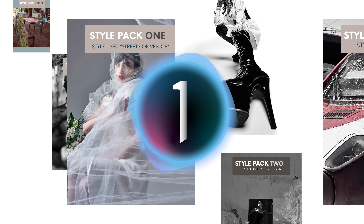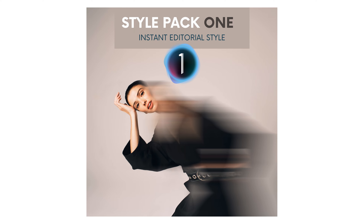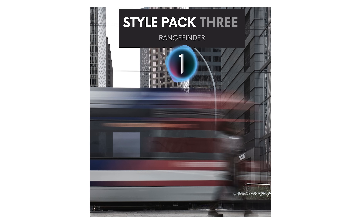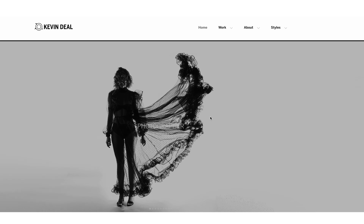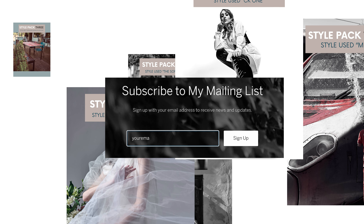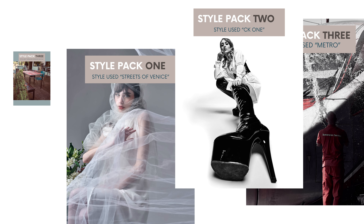I'm pleased to announce that I'm launching three Capture One style packs: Metamorphic Portraits, The Sound of Silver, and Rangefinder. These will eventually also be available for Lightroom. If you go to kevindealphotography.com and scroll to the bottom of the homepage and join my mailing list, I promise I won't send you spam, but I will let you know the second these release.